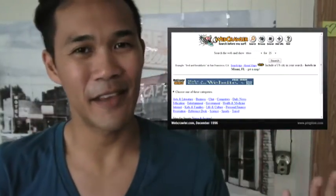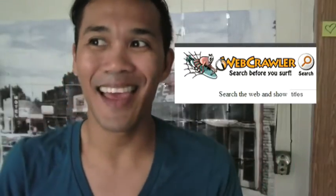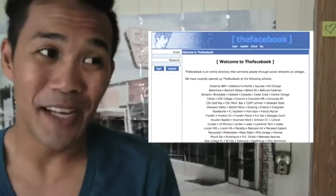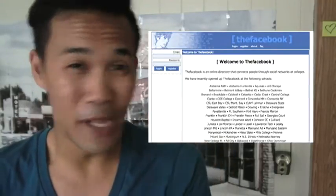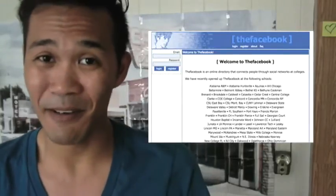I loved the interface and the cute little spider mascot. Even back then I was a sucker for cute little mascots. And then we've got publications like the New York Times. And then, of course, we've got Facebook, which back in the day was called 'the Facebook.' This is what it looked like — the social networking website that you bowed down to used to look like this when it first launched.